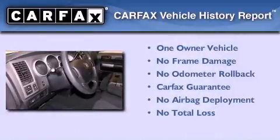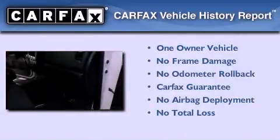This truck also has had only one owner and it qualifies for the Carfax buyback guarantee.